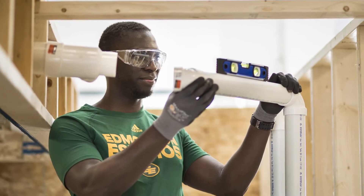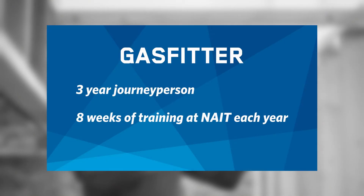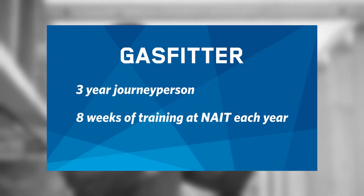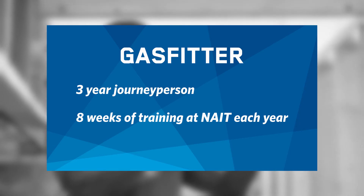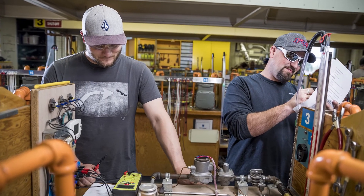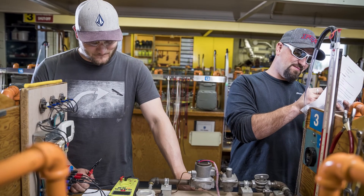The gas fitter apprenticeship is three years long with three eight-week training periods. When you complete the second year of training, you will be a certified class B gas fitter. When you complete your third year of training, you will be a certified class A gas fitter journey person.